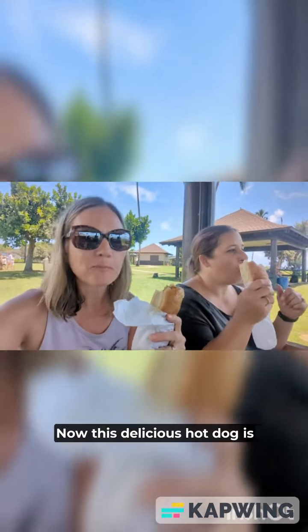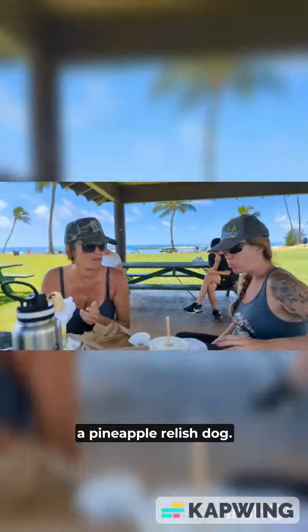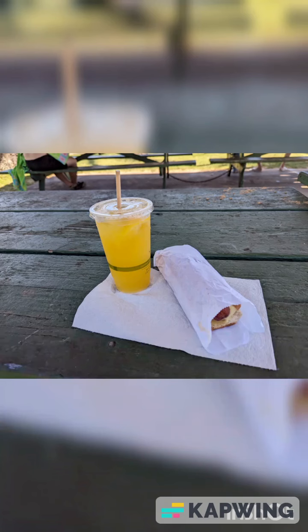Now this delicious hot dog is ready for you to devour. I tried mango relish and I did a pineapple relish dog. I added the spicy secret sauce and lily koi mustard. I also got the lemonade full sugar with a lily koi shot. Poipu Beach across the street provided the perfect setting for a Hawaiian lunch.